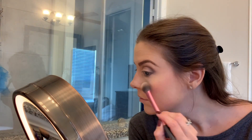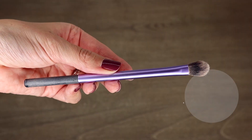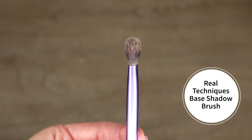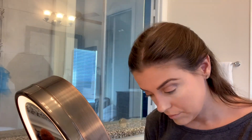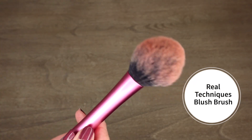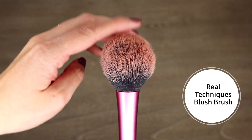The other thing I use the Setting Brush for is applying highlighter — I just flip it to the other side. Then I have an eyeshadow brush from the Real Techniques eyeshadow brush kit. I think it's the lid brush — I use it for eyeshadow on my lid and brow bone every single day. The last Real Techniques brush is the Blush Brush, which I've had for years. It's perfect for blush and I've seen people use it for bronzer too because it has a pointed end.